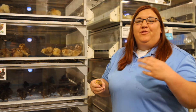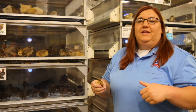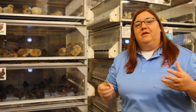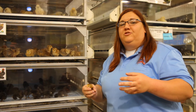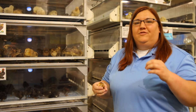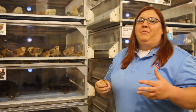At about eight weeks old you're going to move them over to a pullet developer, which IFA manufactures. It's great for the teenage adolescent chicken to build their body up for a lifetime of laying. At about 20 weeks they're going to start laying eggs for you. IFA also manufactures lay feed, which is designed specifically for laying hens. You'll get that nice golden yolk which tastes amazing, and when you feed IFA feed you'll have healthier birds and more nutritious eggs for your family.